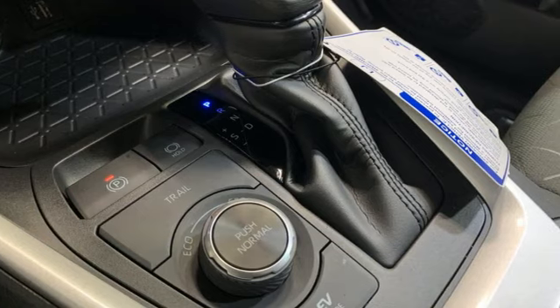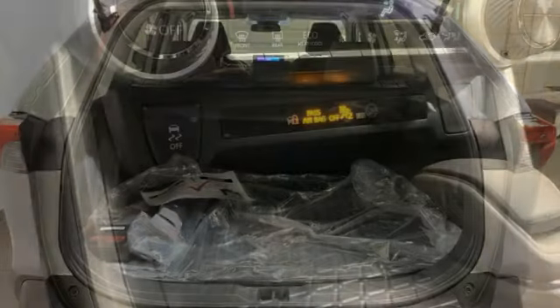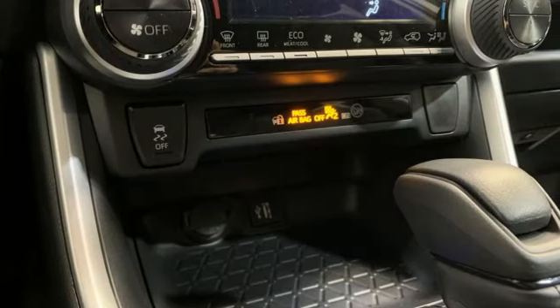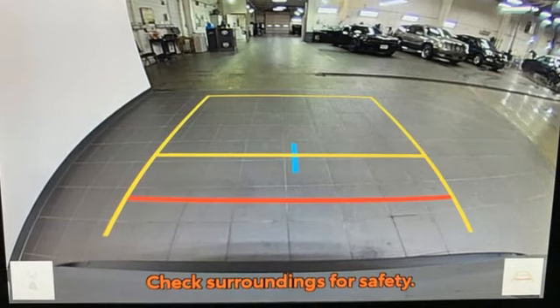It comes nicely equipped with features you'll love: inline four-cylinder engine, dual-zone climate control, streaming audio, steering assist cruise control, and manual tilting steering column.